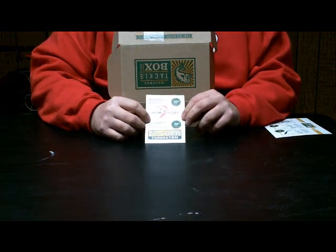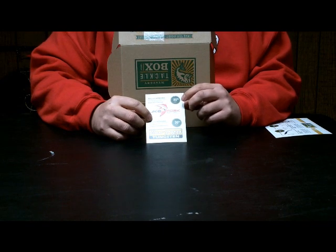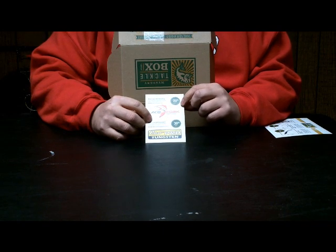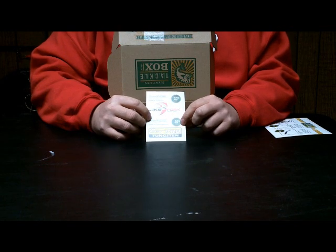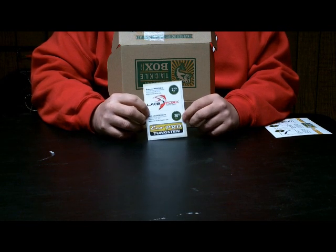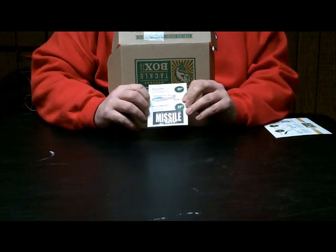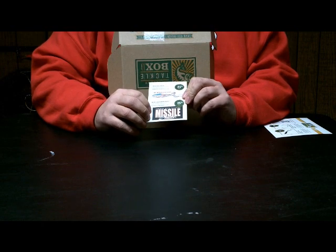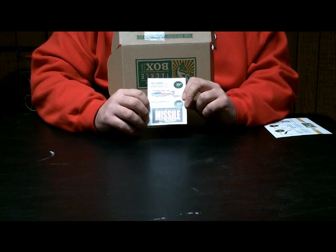Next we have a card with promo codes where you can go online and order from Lake Fork and get 20% off, Eco Pro Tungsten you can get another 30% off, Mr. Wiffle 25% off their quality baits, and John Cruz's company Missile Baits 25% off their products.